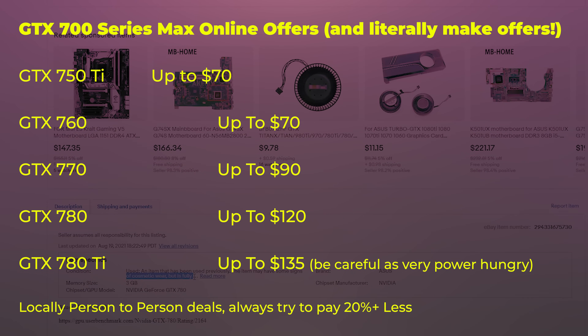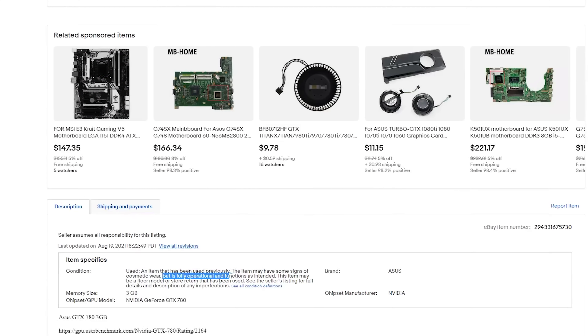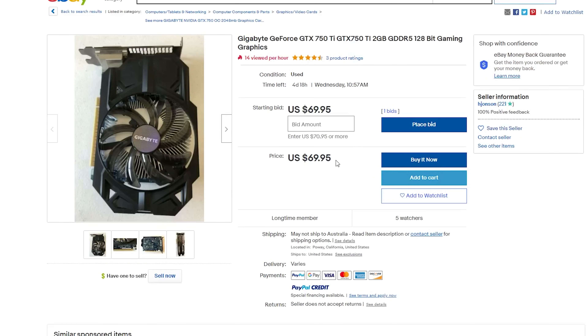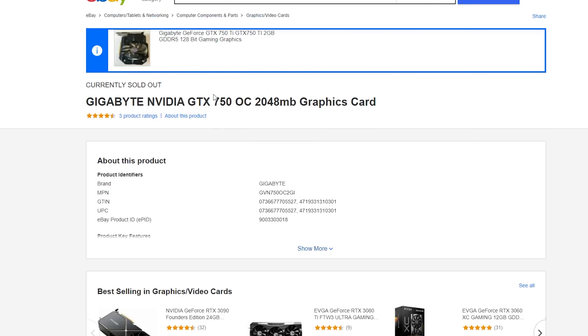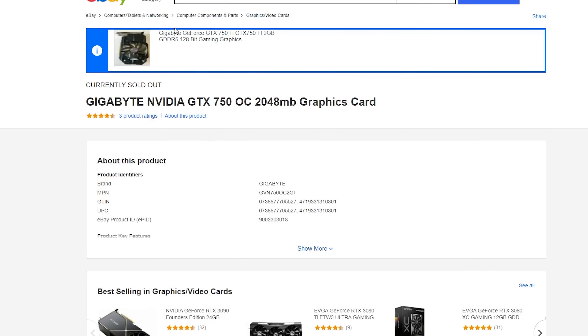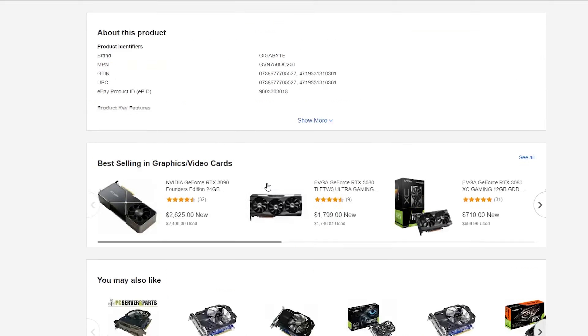First off with the GTX 7 series, NVIDIA is ending driver support for these graphics cards. That means if there's a new game — say Fortnite 2.0 — and it doesn't have the driver support from NVIDIA, the game may not get optimal performance. In fact, you may get things like stuttering or just generally low performance if a newer game is released and you're running one of these older graphics cards. The second risk factor with the GTX 7 series is its age — it's quite simply an older card.